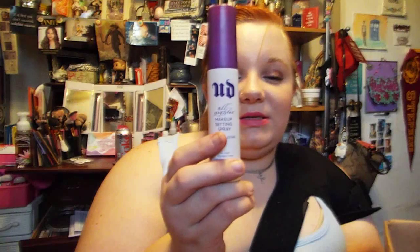The Urban Decay All Nighter Setting Spray is absolutely amazing, fantastic, and beautiful. That's all I need to say about it.